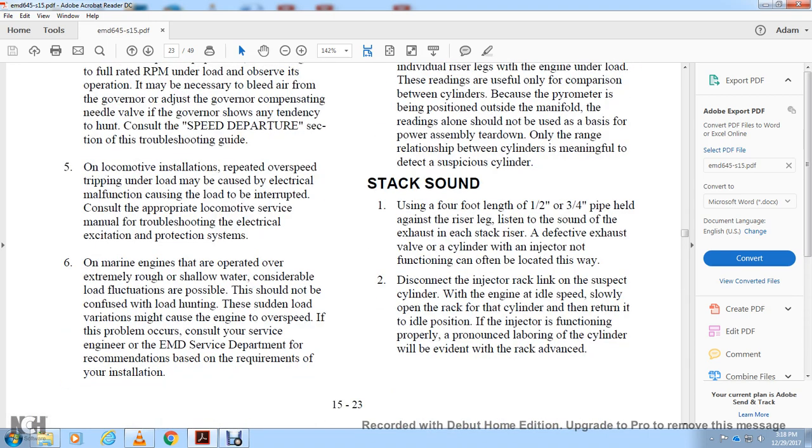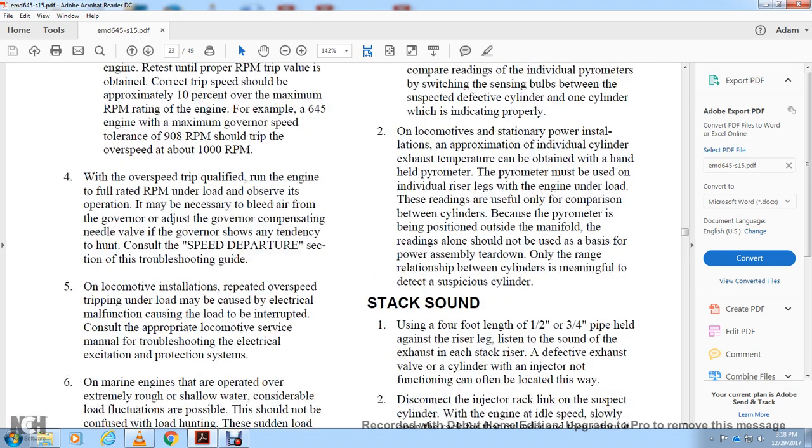A marine engine operating over extremely rough or shallow water with considerable load fluctuations and overspeed events should not be confused with a normal load condition. However, sudden load loss can cause engine overspeed. If this problem occurs, consult the AMD service department for recommendations based on the requirements of the installation.